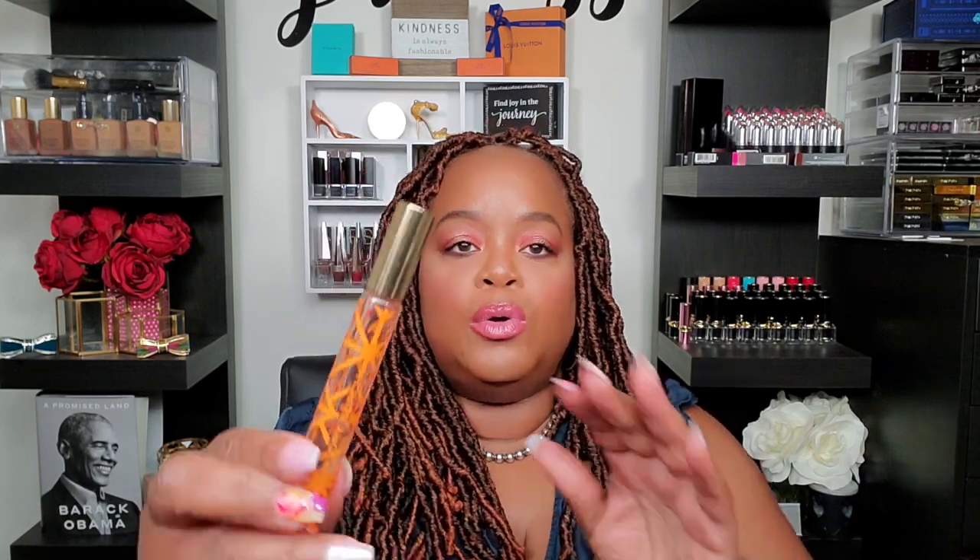Next one is a true fragrance favorite of mine by Tory Burch — it's just the one in the orange bottle. You can see how low it is, and I haven't used it since before lockdown, so I was using it quite often. This is a rollerball too, but I didn't care. I actually had the 1.7 oz bottle and got three quarters of the way down, then gave it to my daughter when I got the larger one. I really do like this fragrance — this is one that I don't think will ever leave my collection.